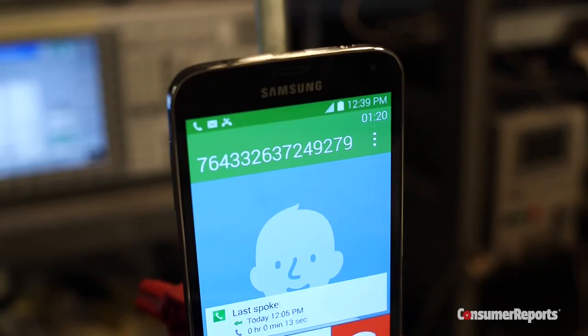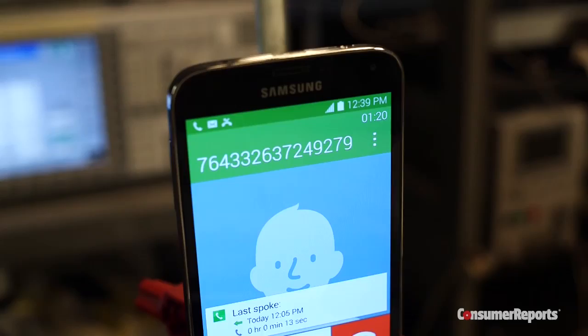To test the battery, we drain it using the phone's display and cell signals with this cool base station simulator. And to test voice quality, we employ this lovely lady.